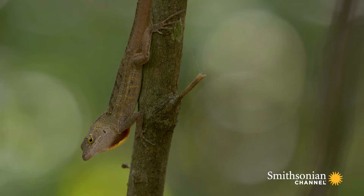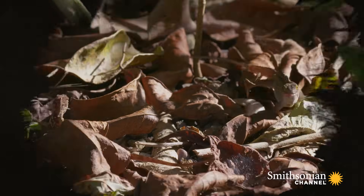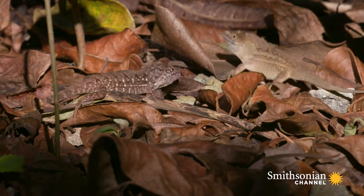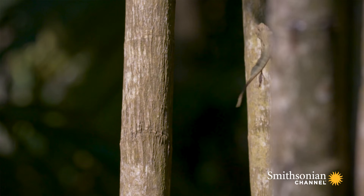When two males confront each other, they start displaying at each other, doing push-ups and sticking out their dewlap. If that doesn't settle the dispute, the conflict then escalates into a violent battle.